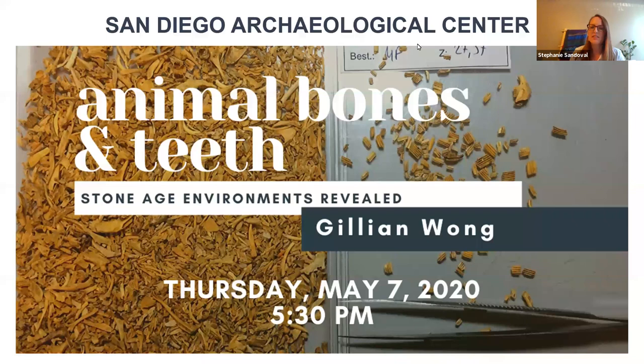Good evening. My name is Stephanie Sandoval. I am the Public Archaeology Director at the San Diego Archaeological Center. I want to welcome you to our very first online event. We have many attendees from around the world, so if you've never been to the Archaeological Center, we are a nonprofit dedicated to the preservation of local archaeological collections.